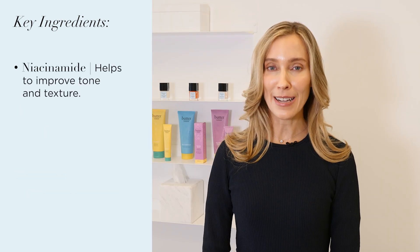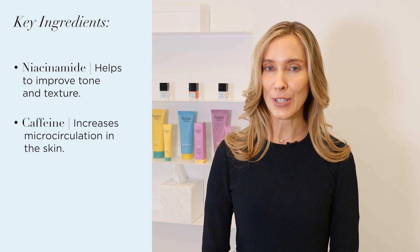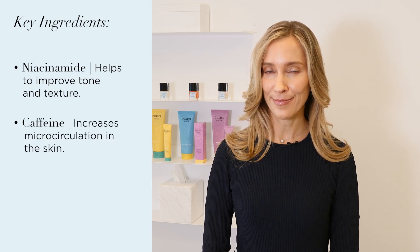It also contains niacinamide, which helps to improve tone and texture, and caffeine, which increases microcirculation in the skin. Extra Whip is a great moisturizer anytime and also terrific to use post-exfoliation to support and moisturize the skin.